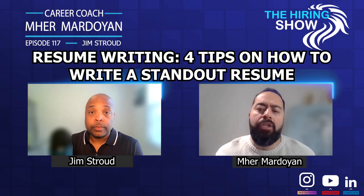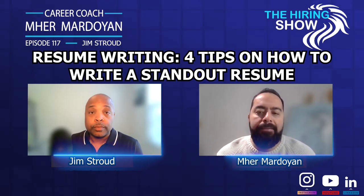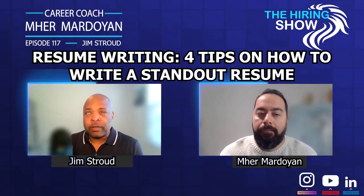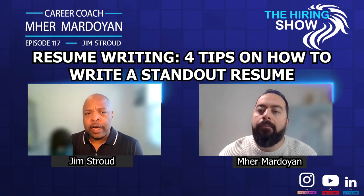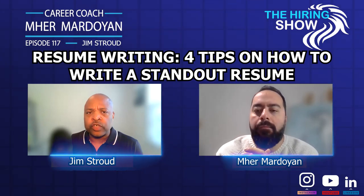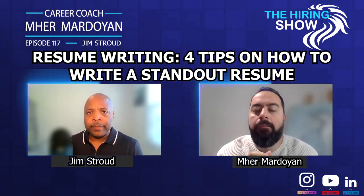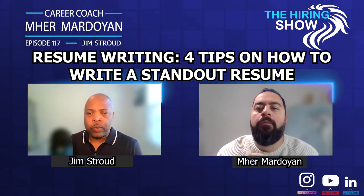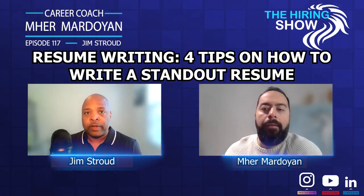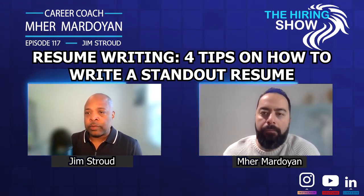What about immigrants or international students who don't have those accomplishments or anything related? What can they do in the meantime? There are sites out there like guru.com — G-U-R-U dot com — they're called freelance job websites. These are sites where you can take on very small projects. Maybe someone wants you to edit a web page, or do a small program. You can get experience through these small project sites.